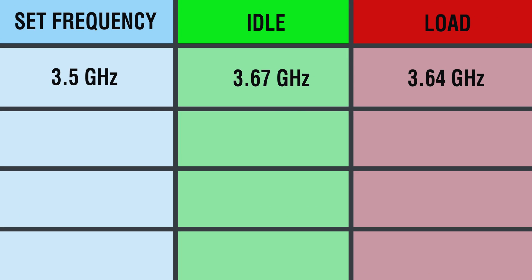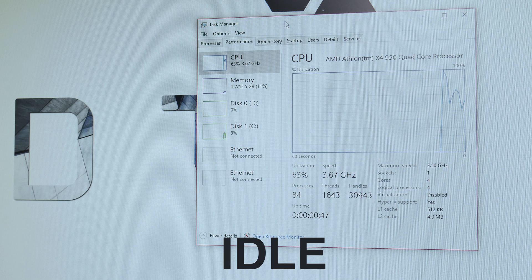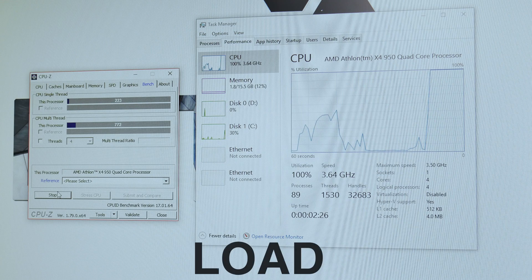At first I left it at the stock 3.5 GHz. Beyond 3.5 GHz, this thing was idling at 3.67 GHz and then under load it went to 3.64 GHz, only topping out at 3.64 GHz. I'll throw an image up on the screen showing that — that was the peak. I don't understand why it was actually lower than the idling frequency, but that was the same frequency across CPU-Z and Cinebench.